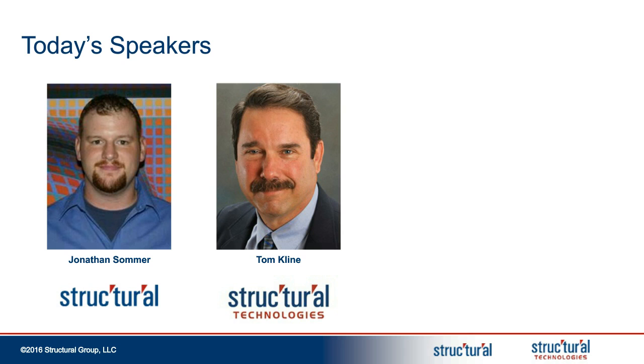Our speakers are both experts in foundations and the industrial environment. Jonathan Sommer is a division manager with Structural, the contracting arm of Structural Group. Based in Houston, Jonathan has been with Structural for over 12 years and leads planning and implementation of all equipment foundation projects. Tom Klein is the director of concrete repair solutions with Structural Technologies, the products and engineering arm of Structural Group. Tom is also based in Houston and for over 35 years has been involved in the investigation and repair of civil and structural infrastructure, primarily for industrial and energy clients. As they go through the presentation, we encourage you to submit any questions that will be addressed at the end. With that, I turn it over to Tom to get us started.